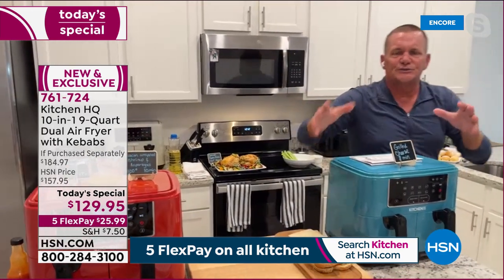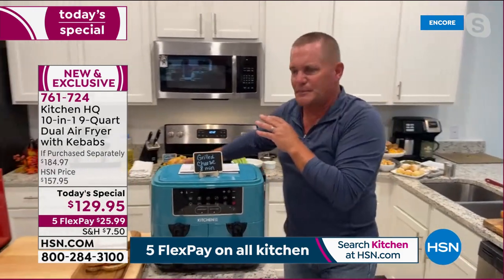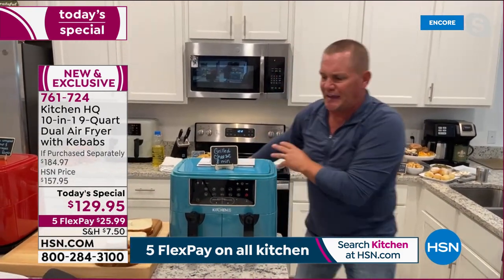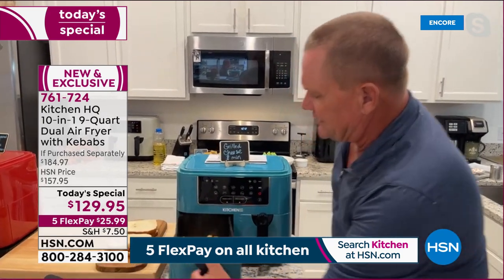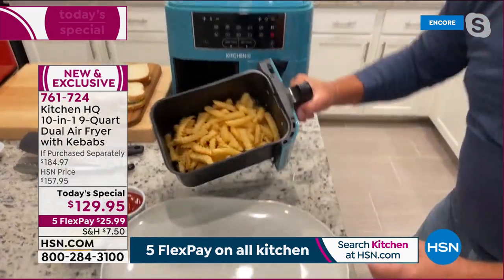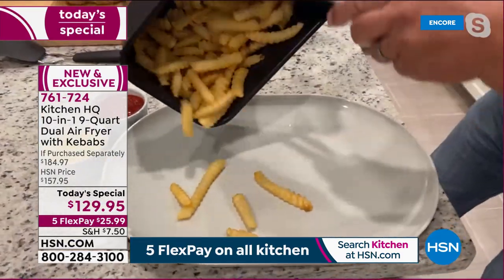Smart Finish is one of the best features of this machine because with two baskets you can do two completely different things simultaneously. Maybe your oven is full with a bird for Thanksgiving and you want to make sides — it's right here on the countertop.